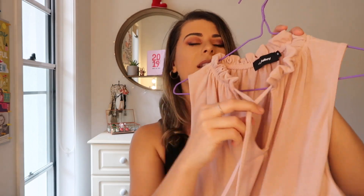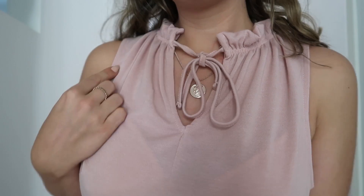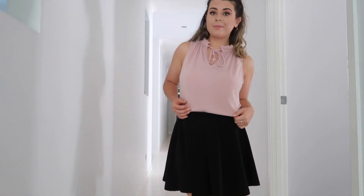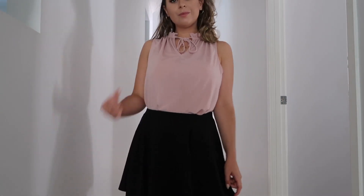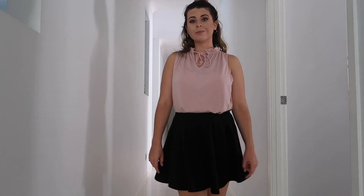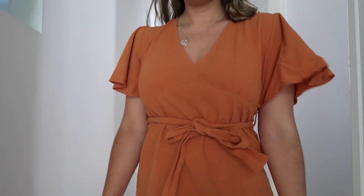This little top I got from Valley Girl — it ties up here, so it's kind of like a 50s style. I used to be obsessed with that kind of look, and I just thought it was really sweet. I love pink so I grabbed it. It was on the sale rack for like $10. It's a thicker, cottony material — feels really cozy. It's one of my favorite pieces.